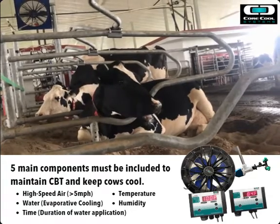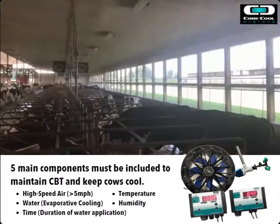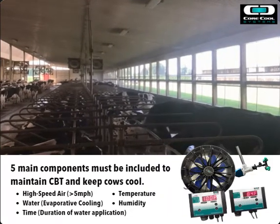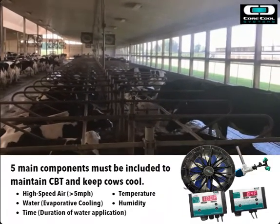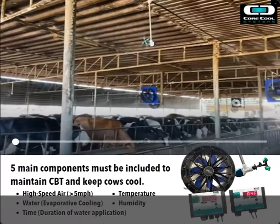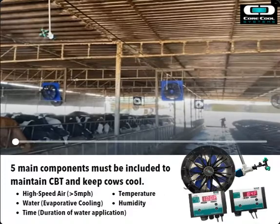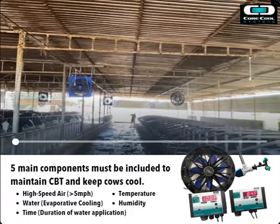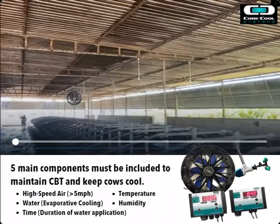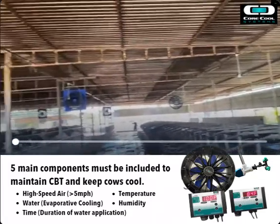So we create that imitation sweat for them. That works to cool the blood flowing below the surface of her skin and keep her feeling comfortable and cool. The duration of that water application is set according to the temperature and humidity in the barn. If it's a really humid day, we're going to shorten the duration and the intervals of those evaporative cooling episodes.